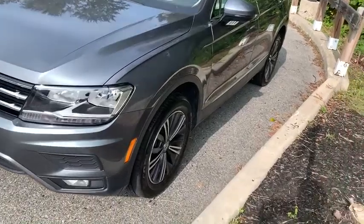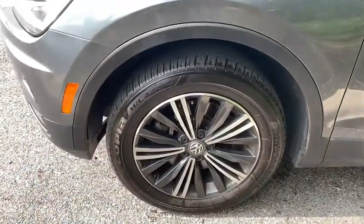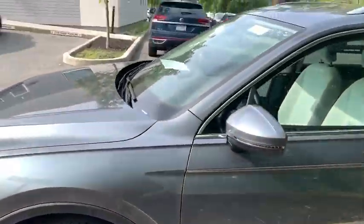We are pleased to show you the 2018 Volkswagen Tiguan. With Volkswagen Tiguan, it's good to be turbo. Turbo with class.